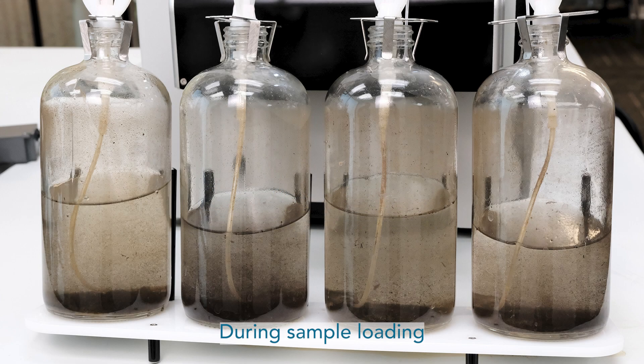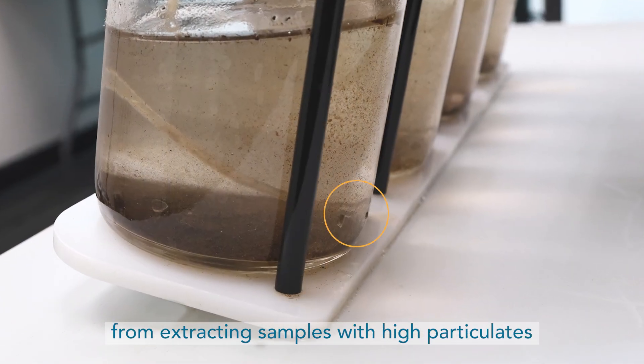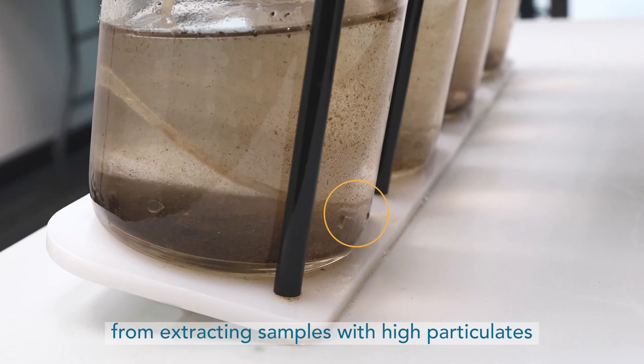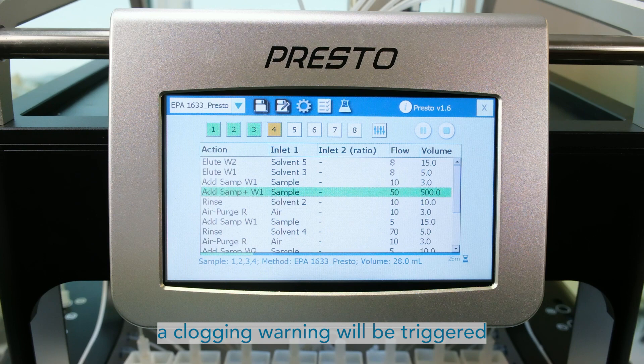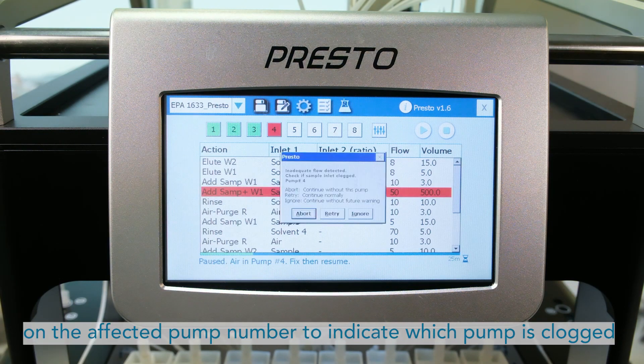During sample loading, if anti-clogging tips become clogged from extracting samples with high particulates, a clogging warning will be triggered. The interface will display a red indicator on the affected pump number to indicate which pump is clogged.